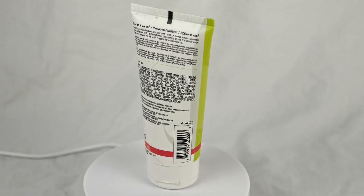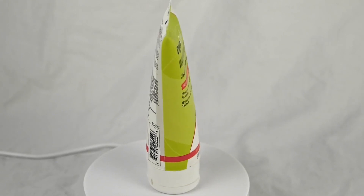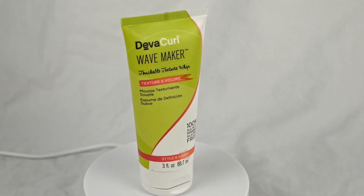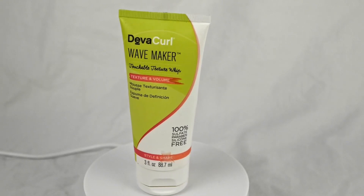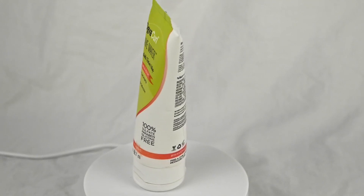This moisturizing definer is all about achieving beautifully hydrated and smooth curls while effectively taming frizz for up to 48 hours. It strikes an excellent balance between moisture and hold, allowing your waves to maintain their shape without feeling stiff or heavy.